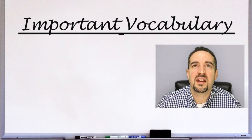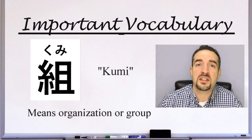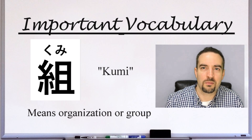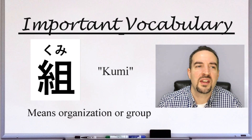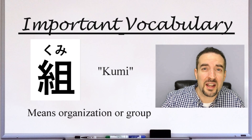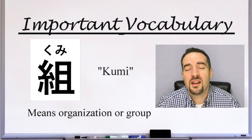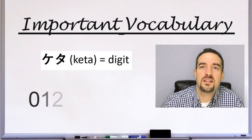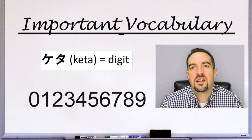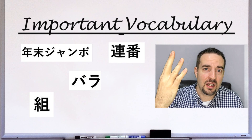The next word is Kumi. Kumi means organization or group — you see this in Japanese schools everywhere, where classes are divided by Kumi. Even Yakuza factions are divided by Kumi. This kanji is associated with groups. And lastly, Keita just means digit. Since this is a lottery with numbers, digit is a very important vocabulary word. So those are the five: Nenmatsu Jambo, Renban, Bara, Kumi, and Keita.